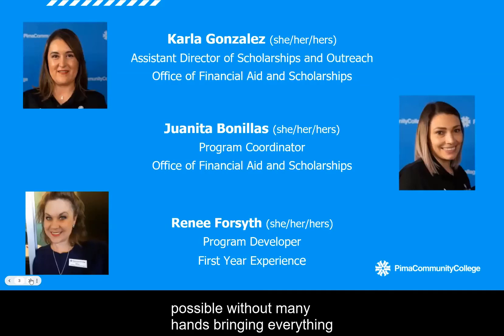Tonight's event would not be possible without many hands bringing everything together and helping to coordinate the details. I want to take a moment to have everyone introduce themselves and their role with tonight's event, the college, and the credit union. We'll get things started with Carla.